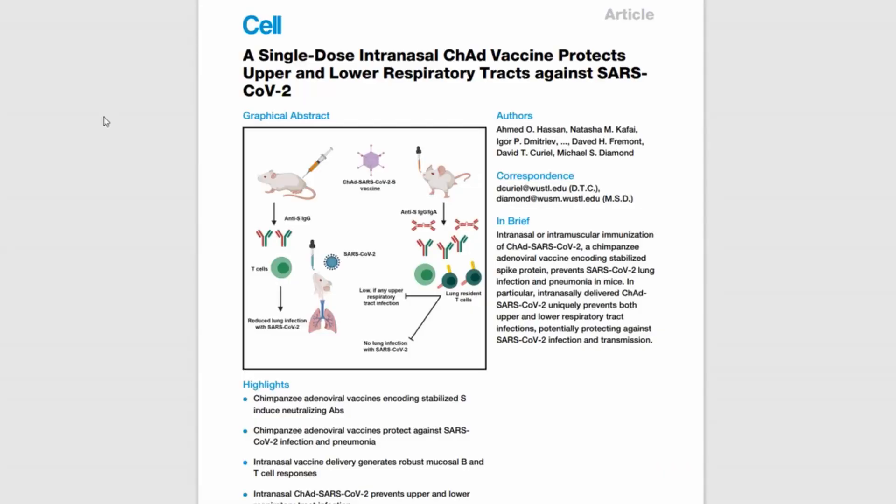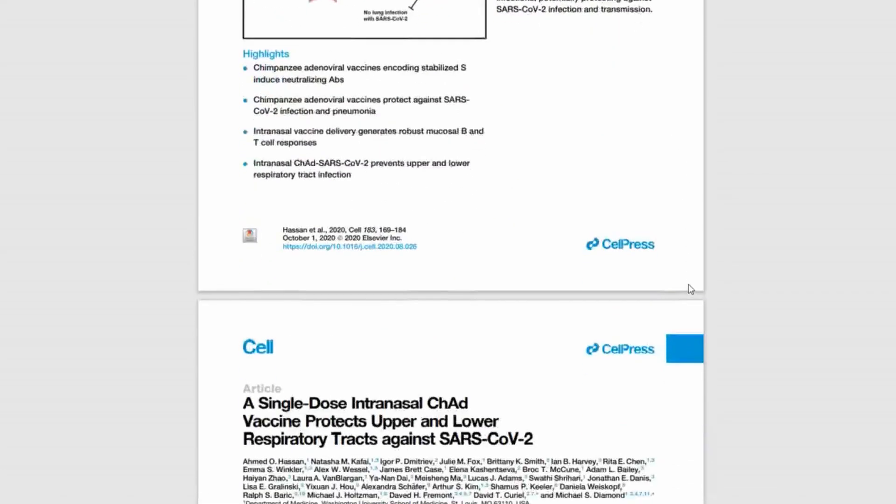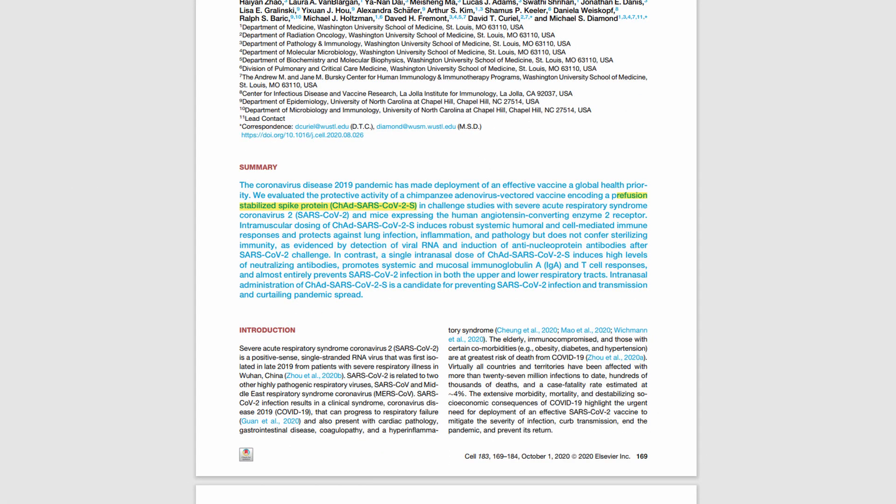To mediate fusion of the virus particle to the host cell membrane, the SARS-CoV-2 spike protein undergoes a structural rearrangement from its pre-fusion conformation. Because the pre-fusion form is more immunogenic, vaccines encoding the spike protein often contain a mutation that locks the translated spike protein into this pre-fusion structure. In a recent publication, virologist Michael Diamond and colleagues analyzed the efficacy of an adenovirus-vectored SARS-CoV-2 vaccine candidate and compared its protective effects after intramuscular injection to those after administration into the nose. The vaccine, named CHAD SARS-CoV-2S, is similar to AstraZeneca's vaccine except that its spike gene encodes the pre-fusion stabilized spike protein.